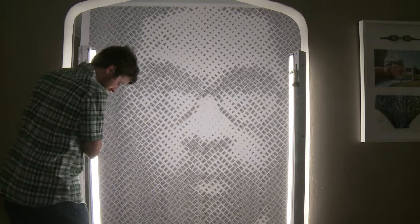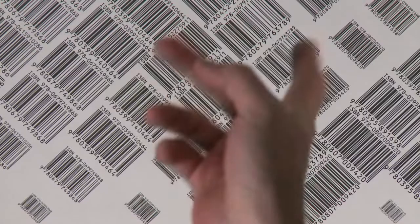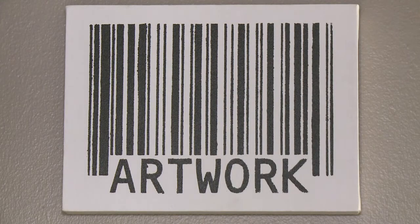150 hours and 2,000 barcodes — that's what goes into each of Scott's portraits. He's spent years perfecting his craft, but says the thrill never gets old.